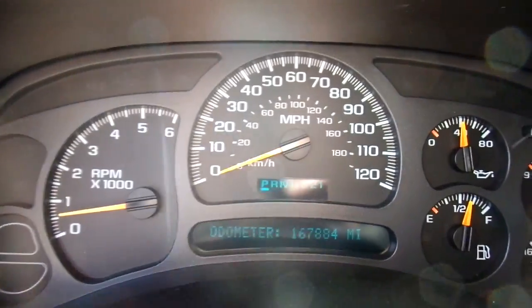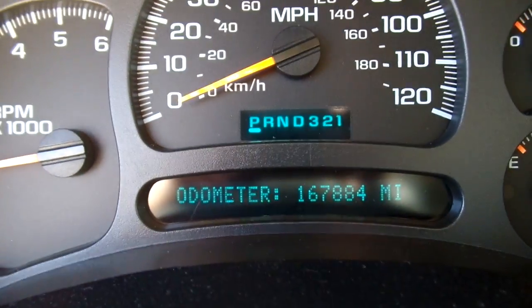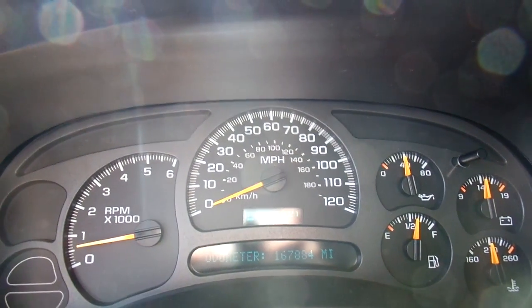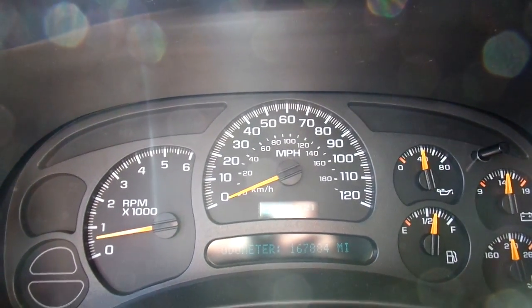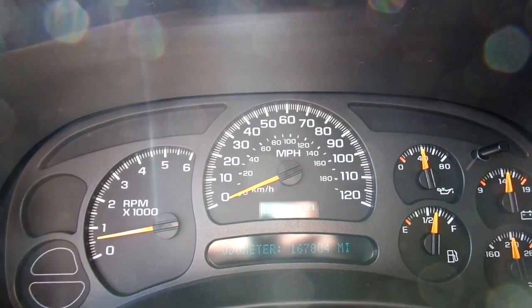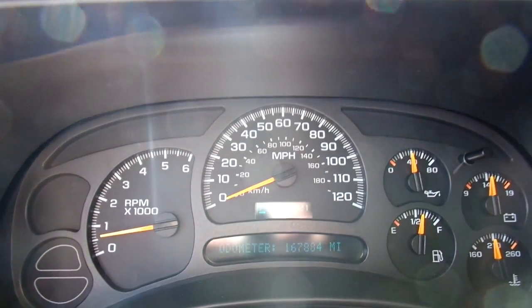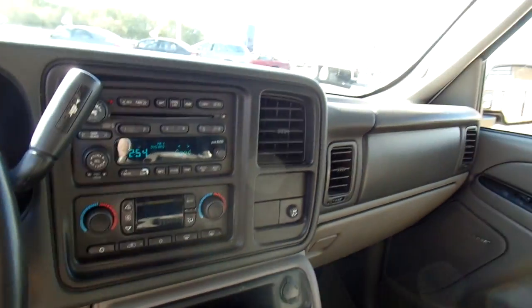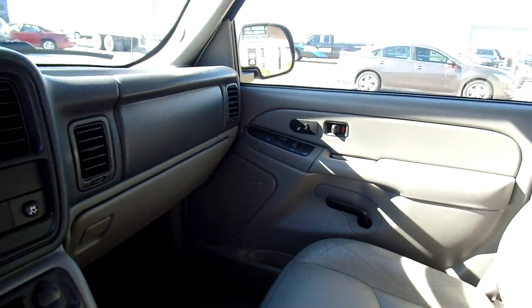Also, this Tahoe has 167,884 miles on it. And for perspective, I have the camera sitting on the steering wheel. If the engine is running roughly, typically the steering wheel will vibrate roughly — and it is not, so it is running smoothly. You also have a 6 CD changer as well. This is one feature-packed vehicle. Really neat.